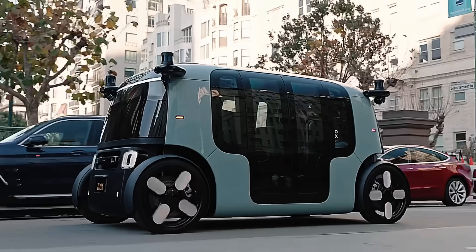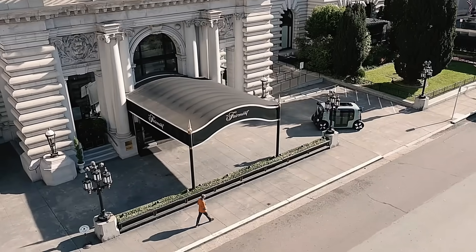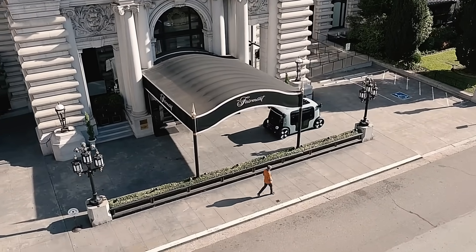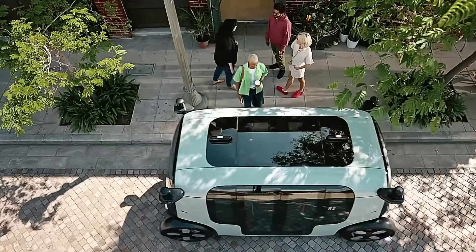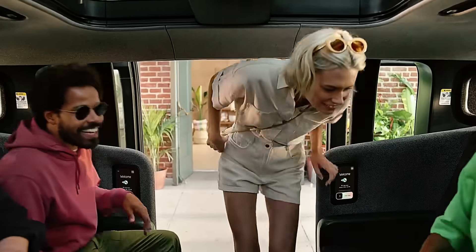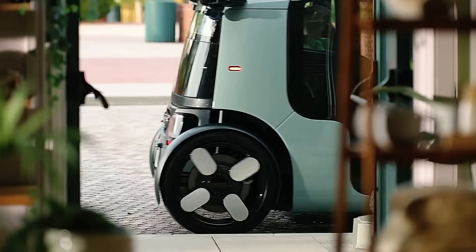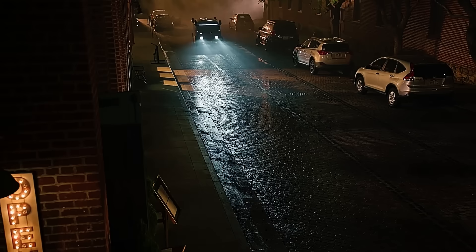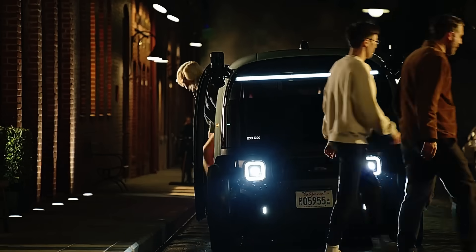Powered by a high-capacity battery, the RoboTaxi can reach speeds of up to 75 miles per hour and remain operational for up to 16 hours on a single charge. While the specific cost of Zoox's RoboTaxi is currently unknown, the company is focusing on developing an autonomous ride-hailing service rather than selling individual vehicles. This approach could make Zoox a cost-effective option for city transportation budgets, offering a futuristic and efficient solution for urban mobility.